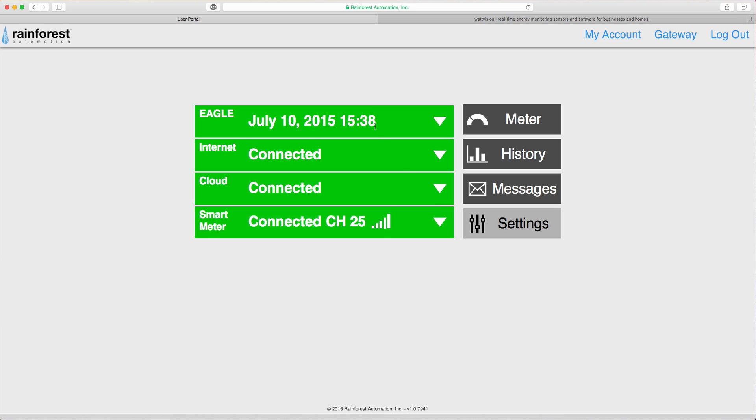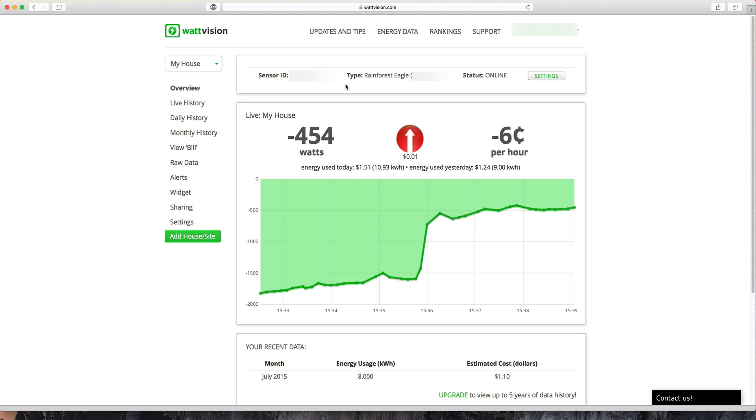In addition, you can share your energy usage with third-party services such as Wattvision, Blue Dot, and Lucid. I am sharing my energy usage with Wattvision, where I can manage my energy usage on their interface as well as set up alerts. For example, if my energy usage exceeds a certain limit I can receive a text message or an email alert.